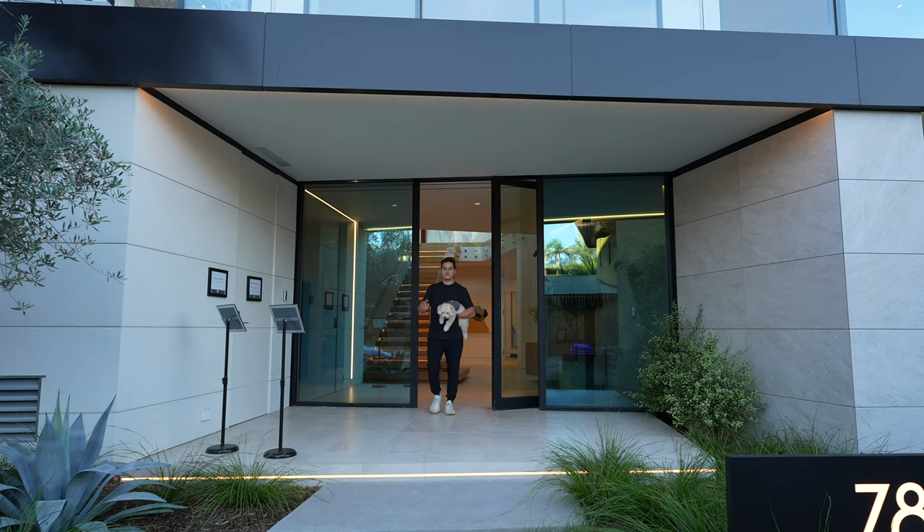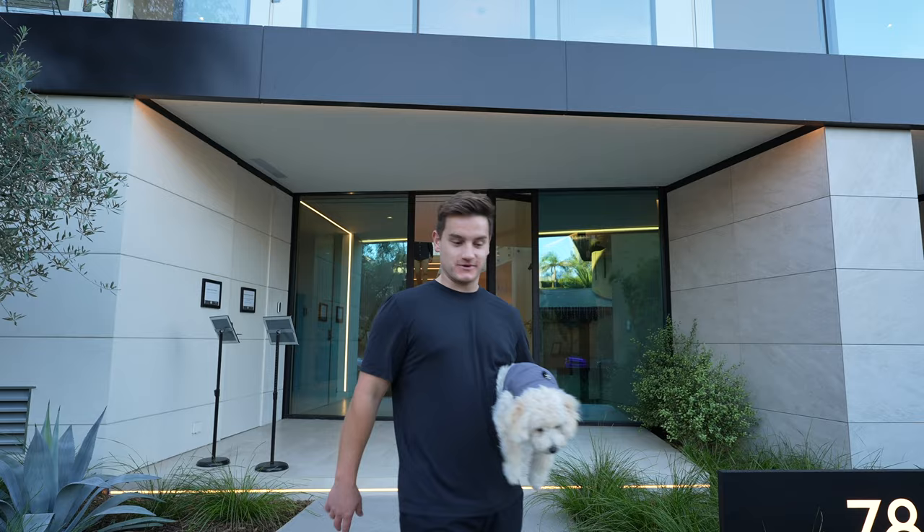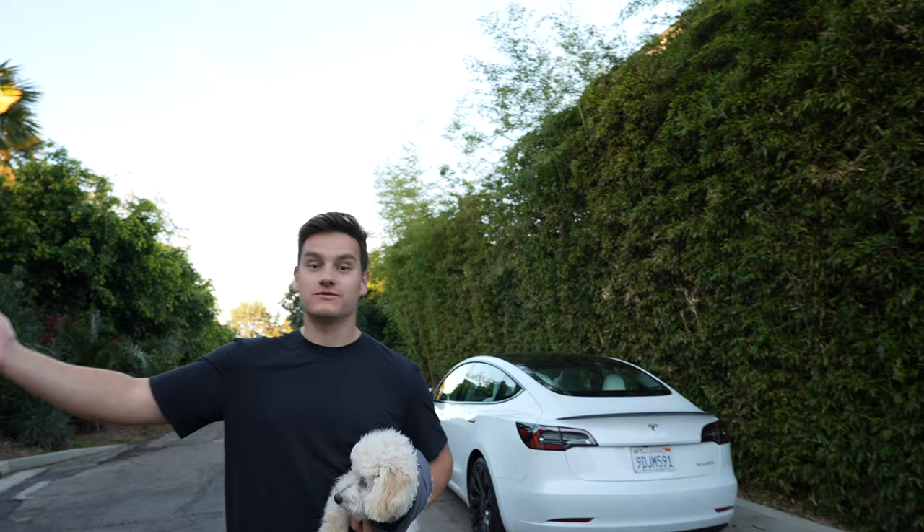All right guys, thank you for watching this video. I hope you enjoyed it. This is what eight million bucks looks like in La Jolla. If you are looking to buy something in La Jolla or San Diego, or would like a private tour of this home, feel free to reach out to me — I'll leave all my information in the description below. If you have any questions regarding real estate, feel free to reach out on Instagram as well.